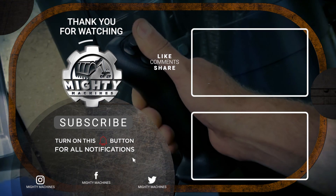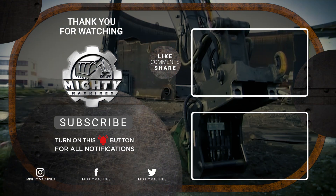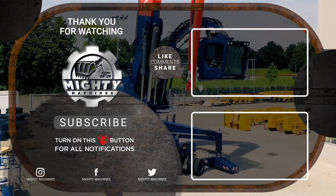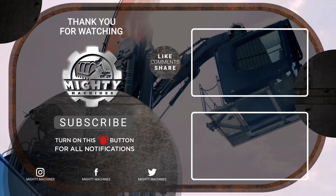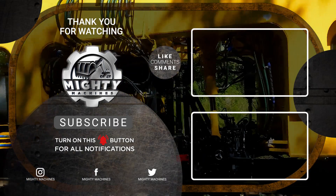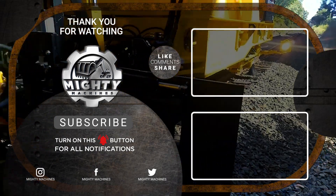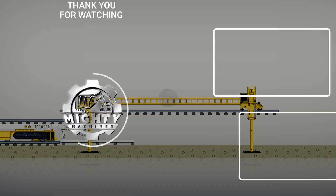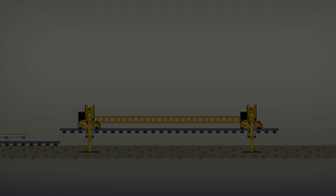We've already come to the last item on the list. That's all for the five examples of super machines used in huge construction projects. Did you enjoy watching? If so, please don't forget to leave a like, subscribe, and click the notification bell. We would also be glad to hear your thoughts and suggestions in the comments below. Till next time, thank you for watching.